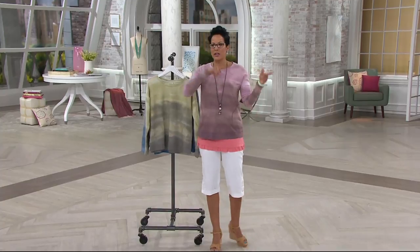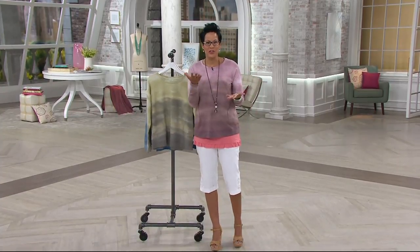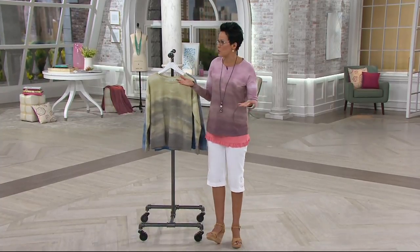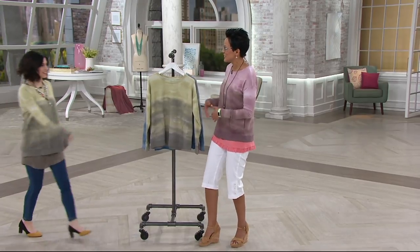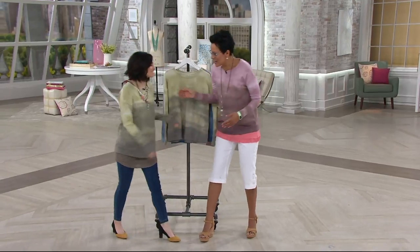I'm wearing it right now. They're saying 12 to 24 inches of snow, but no matter — I'm embracing spring. Jessie Holeva, come on in here, sister. Nice to see you. Great to see you. Looking good.